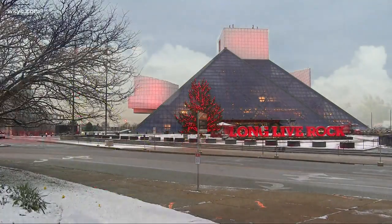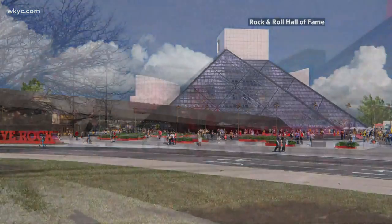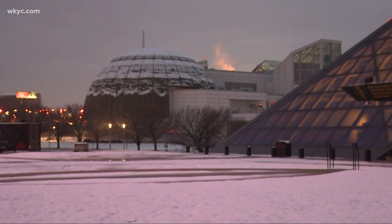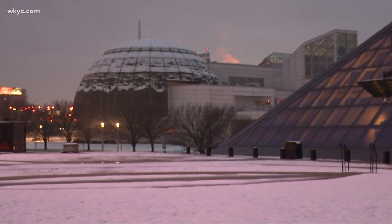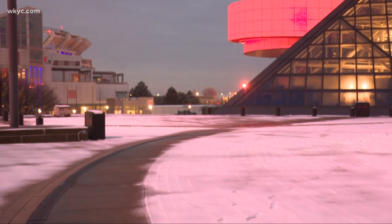Which means on a day like this, you can leave your coat in the car, walk through, and go in. And we recently acquired the land between the Rock and Roll Hall of Fame and the Great Lakes Science Center from the City of Cleveland, and that's where we're going to build.